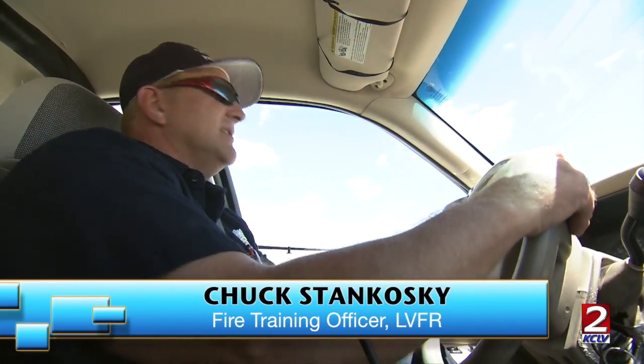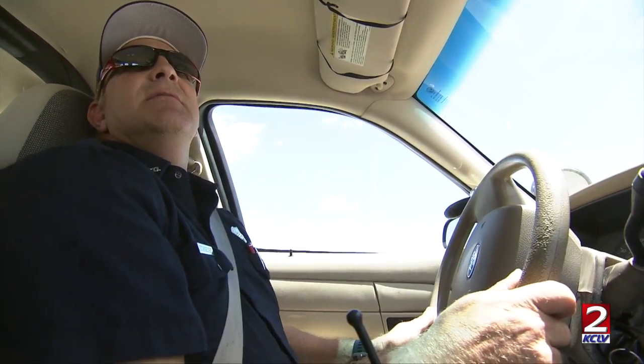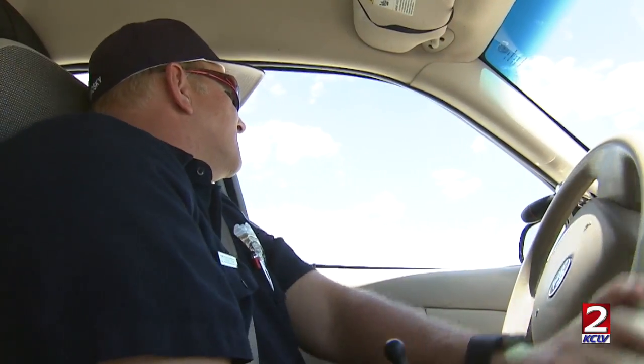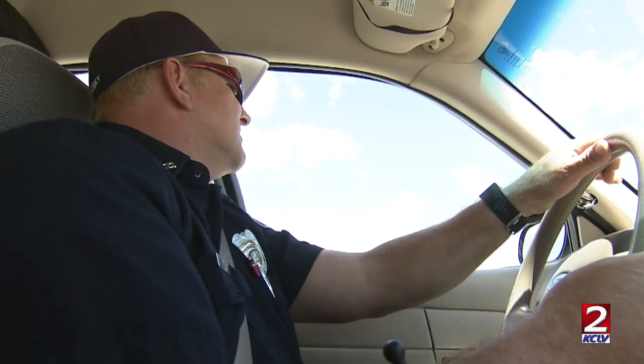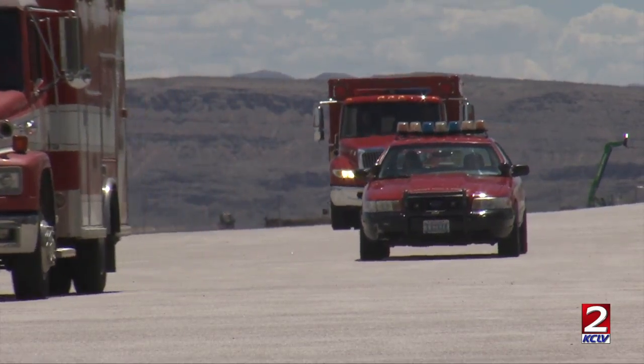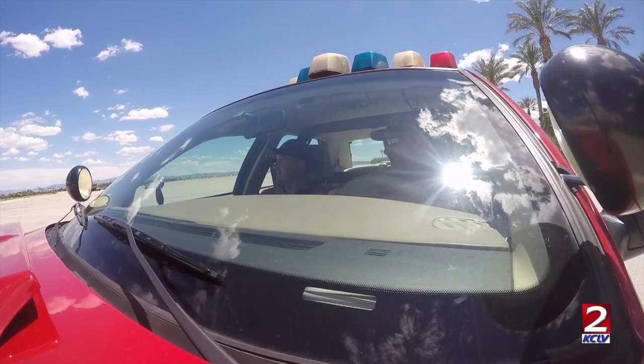Once you know that you're turning on this mirror, then you turn to this mirror, pick up that next cone in that mirror. Chuck Stankowski is in charge of training our city of Las Vegas firefighters. So it's all a matter of just picking up the cones in your mirror. Today he takes us through the defensive driving courses created to help prepare firefighters to drive safely in emergency situations.